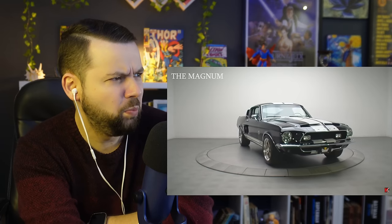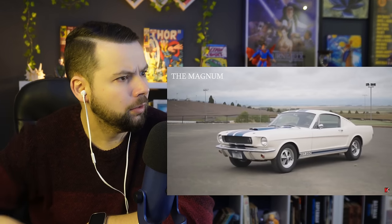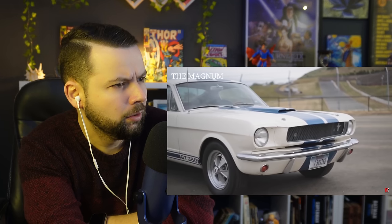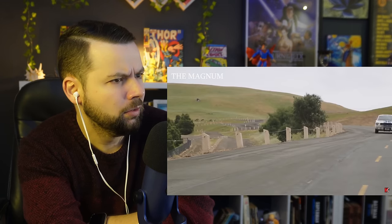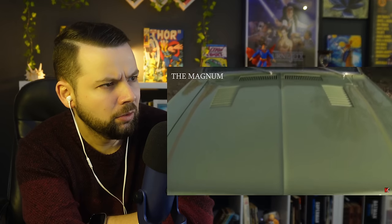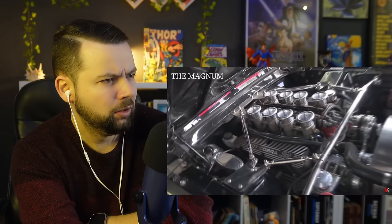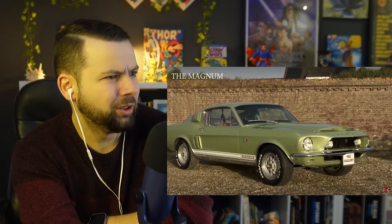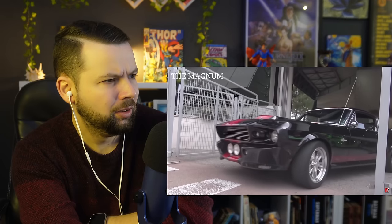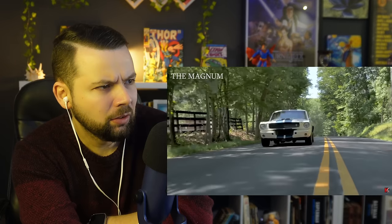1968 Ford Mustang Shelby GT500. The Ford Mustang cars modified by American racer and designer Carroll Shelby were the cherished dream of every true Mustang fan. Released in 1965 and 1966, the Shelby GT350 and GT500 models were not only powerful, but elegant and light. Under the hood of the 1967 and 1968 Shelby GT500 was an engine with a capacity of 625 horsepower and a volume of 427 cubic inches.